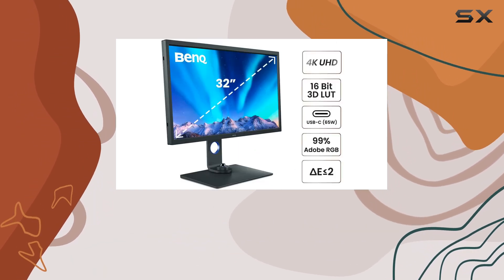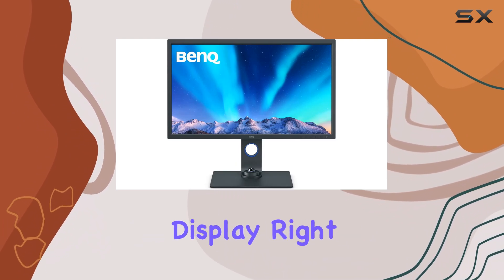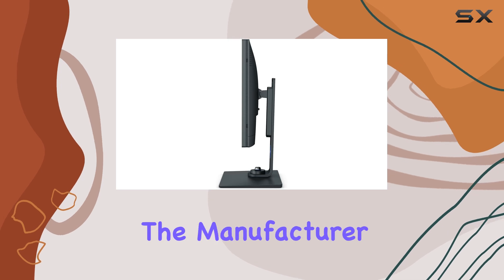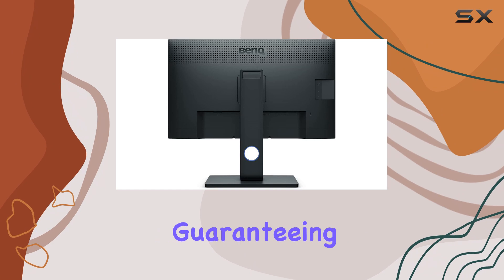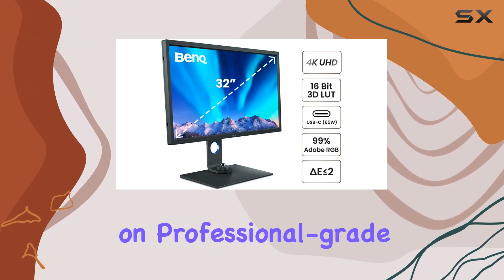The factory calibration for color accuracy is a standout feature, providing a color-accurate display right out of the box, complete with a calibration report from the manufacturer. BankSac Color Technology takes center stage, guaranteeing precise and trustworthy color reproduction on professional-grade monitors.